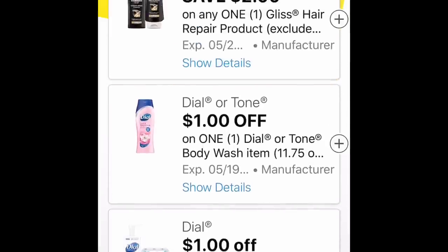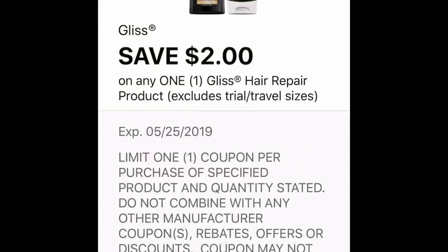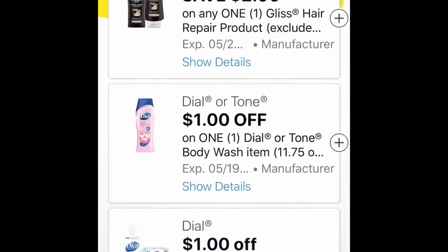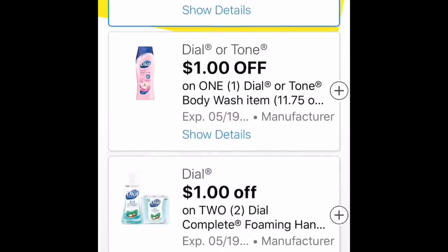The Gleese here, it's $2 off of one. It is a $5 product, so that is an okay deal. But paired with the $5 off $25, it might be something you're interested in.